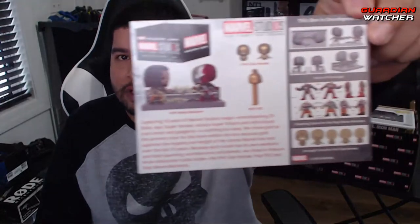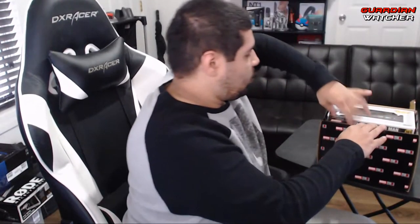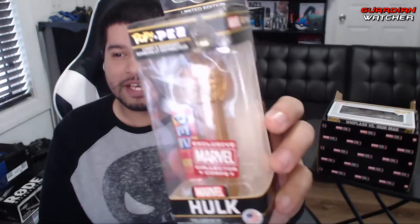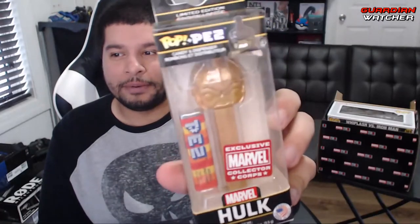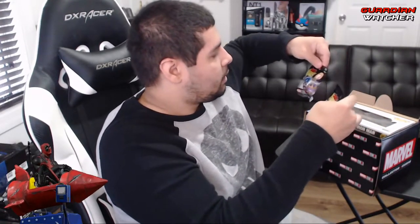I apologize for the glare. Let's go ahead and get these out of here. We got your little Hulk pop Pez. Then we have your two pint-sized heroes, and interesting — this time they are actually packaged pretty well.